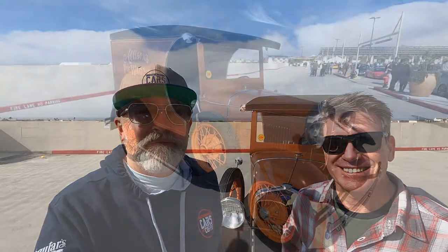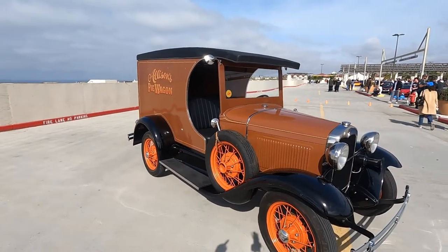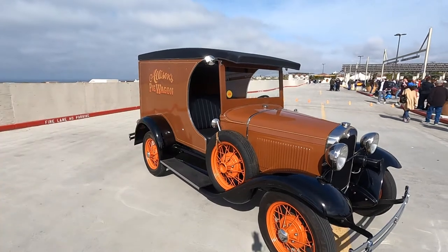G'day, this is Simon at South OC Cars and Coffee. I'm with Patrick who has this beautiful car of the week behind us. What is it, Patrick? It's a Ford Model A 1931 pie wagon, or a C cab. Yeah, it's really cool. Check this thing out — a pie wagon or a C wagon as you called it. You can see why, with that scallop out of the window over there — that's why it's called a C wagon.